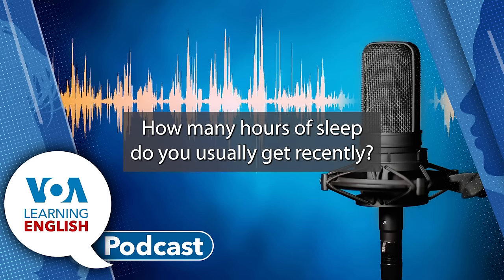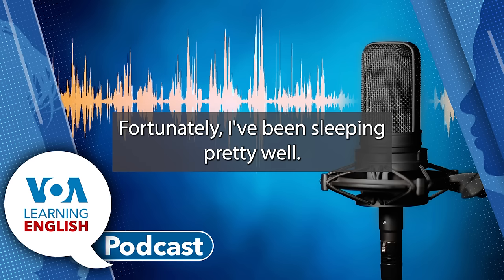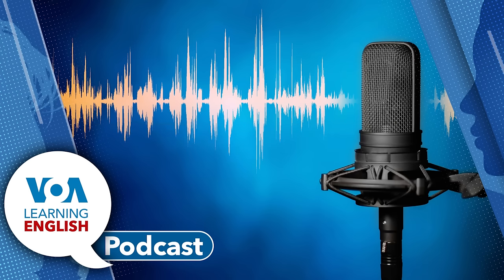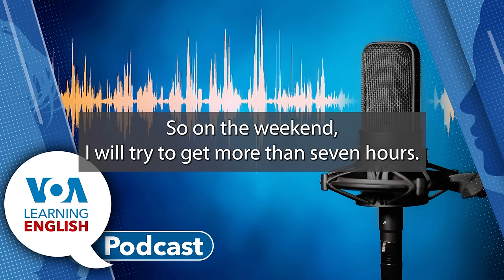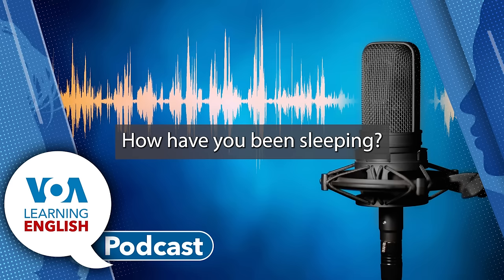Are you getting enough sleep? How many hours of sleep do you usually get? Recently, I've been sleeping pretty well, and I get about seven hours a night. But by Thursday and Friday, at the end of the work week, I feel pretty tired and I do need more sleep. So on the weekend, I will try to get more than seven hours. And what about you, Dan? How have you been sleeping?